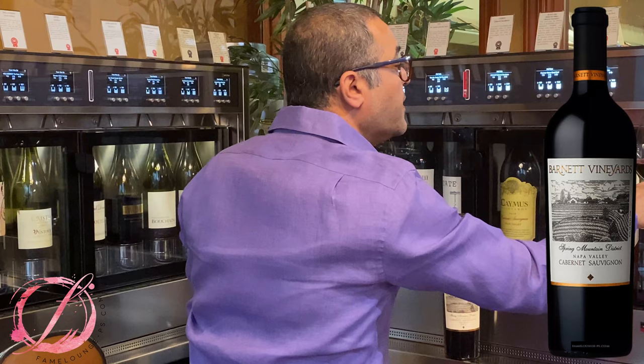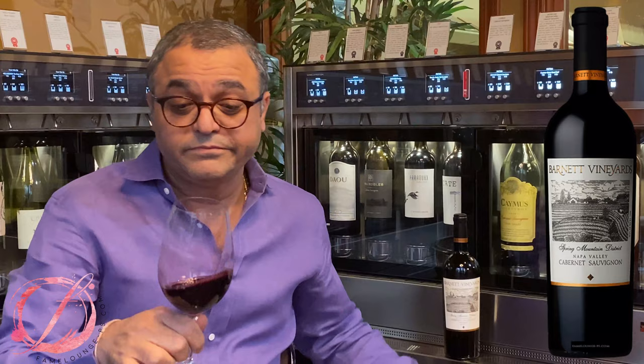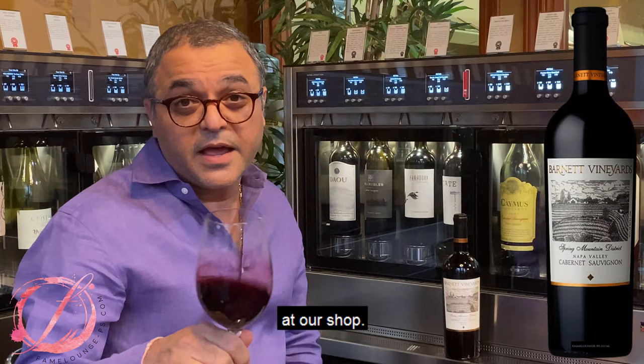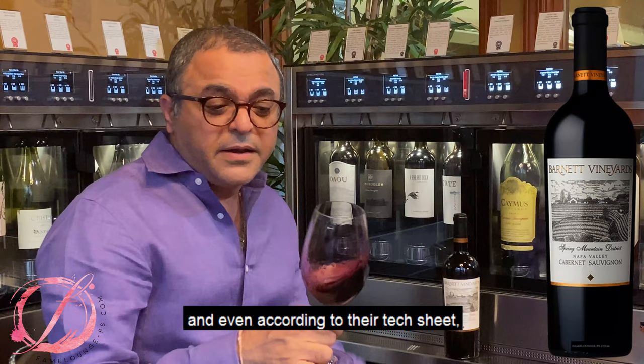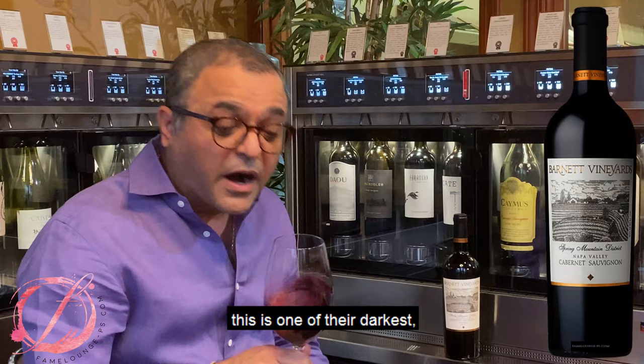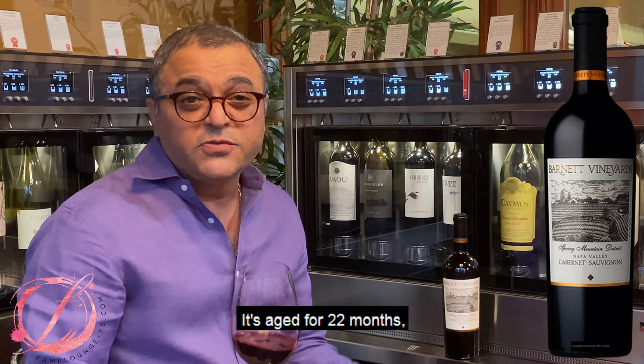We've been featuring this wine since it came into existence, and it has been a huge success at our shop. The color is a bit dark — it is very rich, very dark. Even according to their tech sheet, this is one of their darkest Cabs they have ever come out with. It's aged for 22 months in French oak, and 70% of that was new oak. So it should be outrageous, I would use that word.